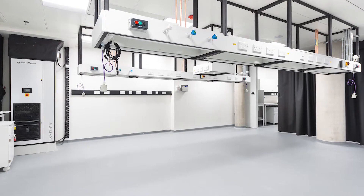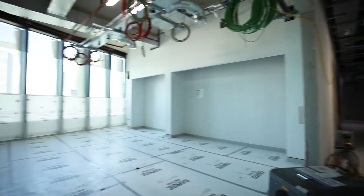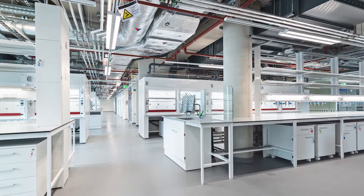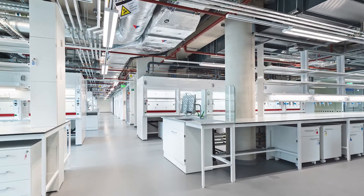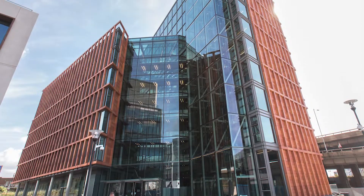Aside from laboratories, the campus includes training areas, offices, an auditorium, and staff facilities. Originally conceived as an office block, the conversion to laboratory facilities presented substantial technical challenges to meet the client and end user needs.